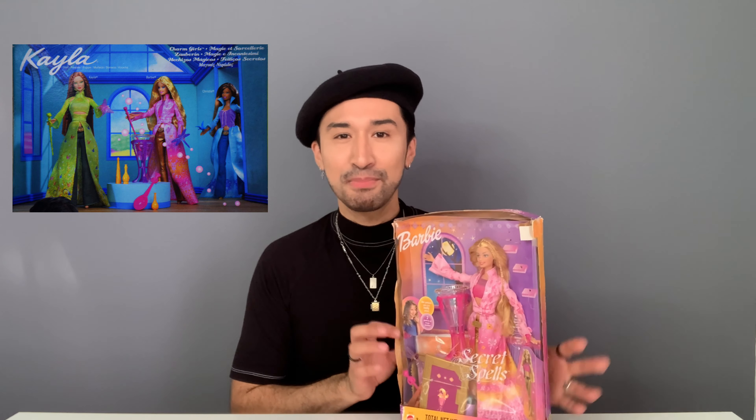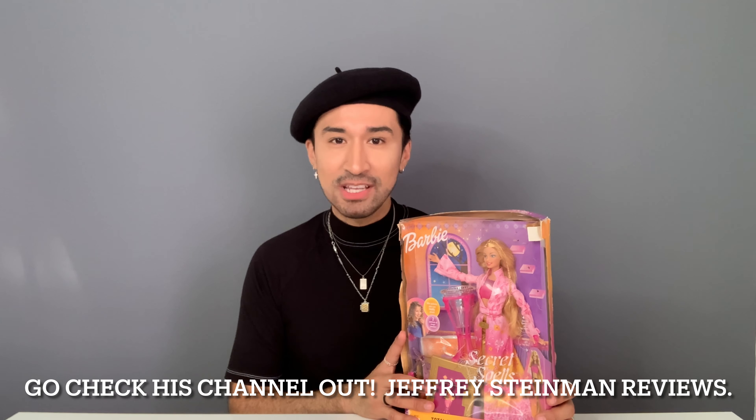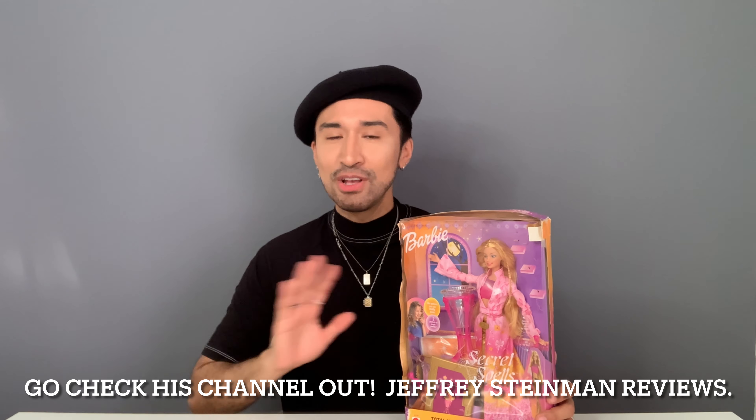As you can tell, she's in pretty rough shape. The box is pretty tattered. I actually was told about this line from a fellow YouTuber called Jeffrey Steinman from Jeffrey Steinman Reviews. We're always chatting back and forth about different dolls that we like. And he had actually sent me a picture of Kayla from this particular line and I totally fell in love with her. She is so pretty. I'm going to put a picture of her right here.